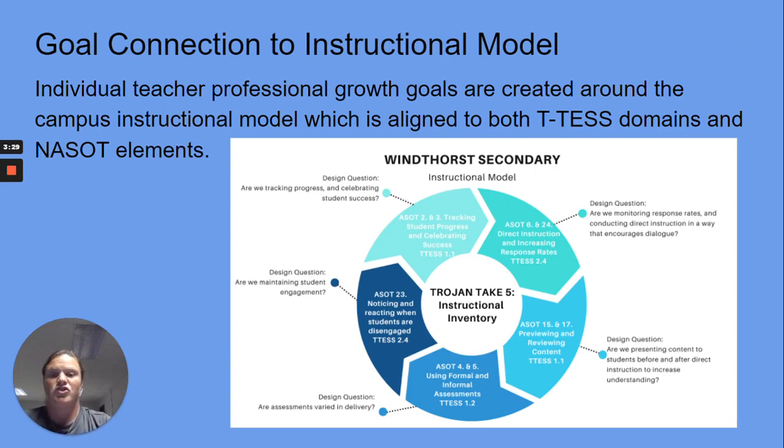A goal connection to the instructional model — here's our instructional model. Individual teachers' professional growth goals are created around the campus instructional model, which is aligned to both T-TESS domains and the NASOT elements.